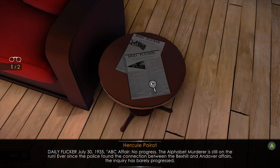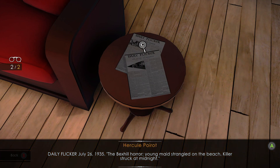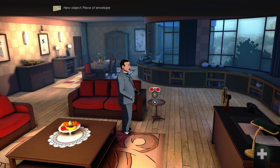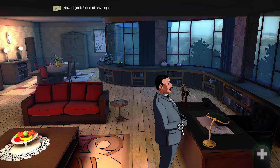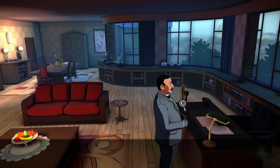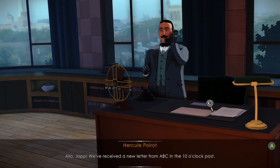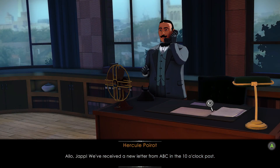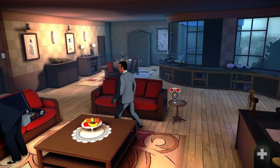Daily Flickr July 30... Daily Flickr July 26, 1935. Talk to Hastings and pick the option to point out that order is essential.